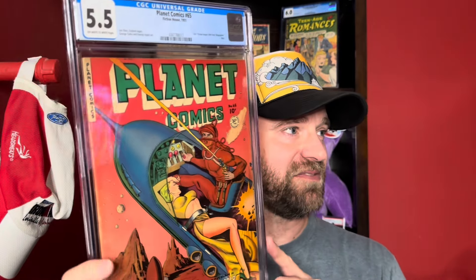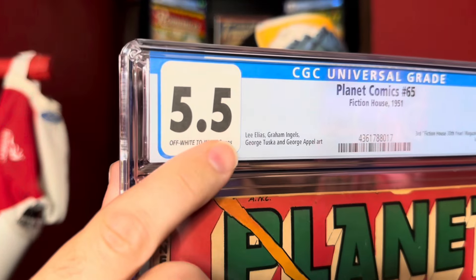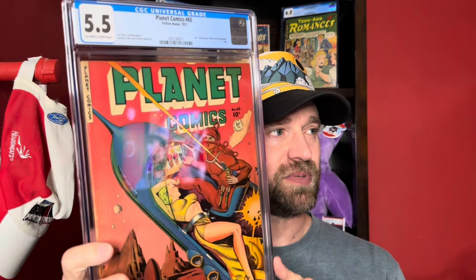Next, jumping all the way back to the Golden Age — a cool sci-fi good girl art cover. Planet Comics number 65 in a 5.5. A popular, well-known cover — I'm pretty sure it's a Joe Doolin cover, though it doesn't say so on the label. Interior artists include Lee Elias, Graham Ingalls, and George Tuska — some big names. Doolin did a lot of the covers for Planet Comics in this era, if not all of them.